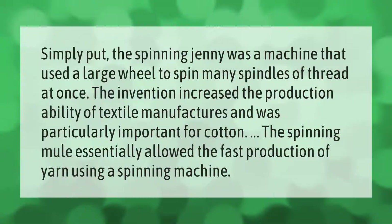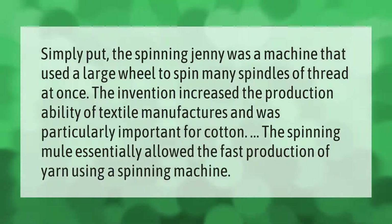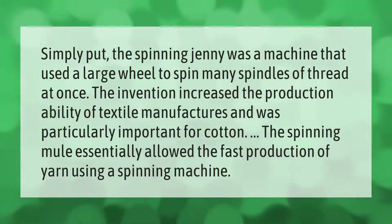Simply put, the spinning jenny was a machine that used a large wheel to spin many spindles of thread at once. The invention increased the production ability of textile manufacturers and was particularly important for cotton. The spinning mule essentially allowed the fast production of yarn using a spinning machine.